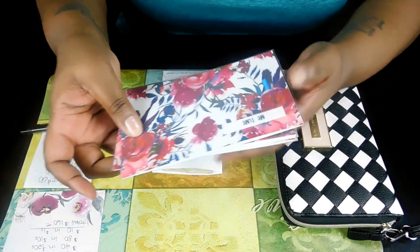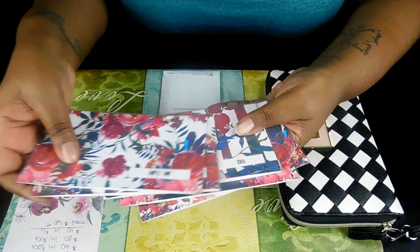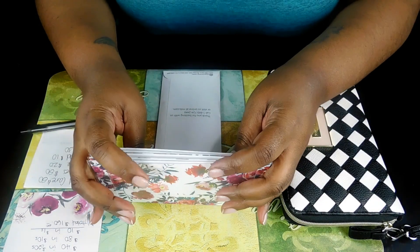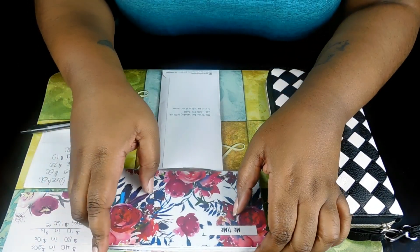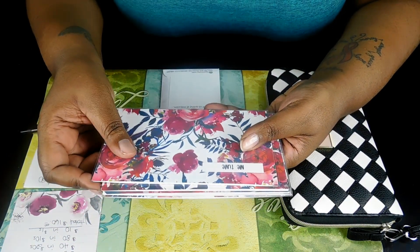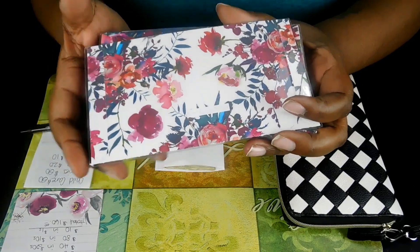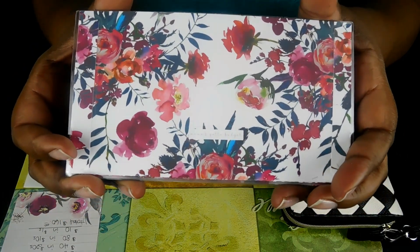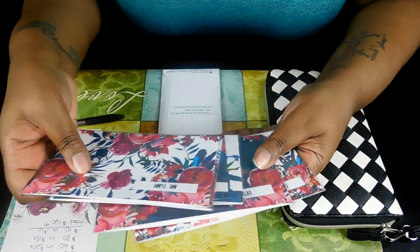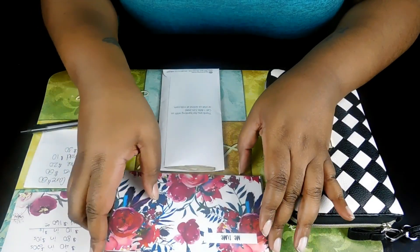Here I have my cash envelopes. If you guys would like some cash envelopes like these, hit up Ryan here on YouTube. Her channel is called Mama's Got a Budget — you can see it right here — so I got these from her. Please support!